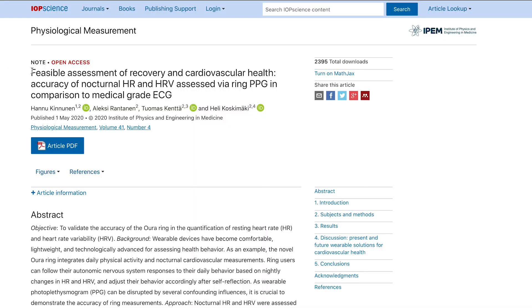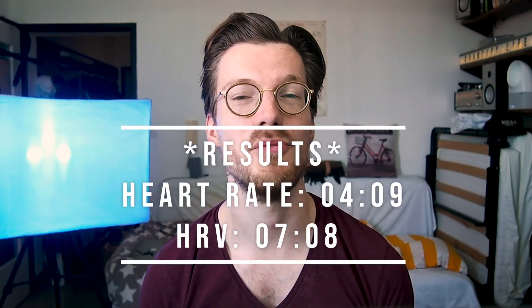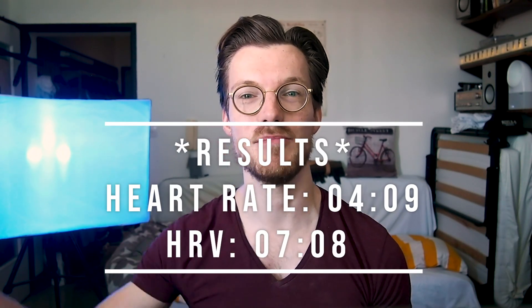In this video I describe the experiment where I tested that, and I will also discuss the findings of a recent scientific paper into the heart rate and heart rate variability measurements of the Oura Ring. I was happy to see that these measurements are pretty accurate, though there are a few caveats. I will first briefly introduce the concept of heart rate variability, but if you want to skip to the results I'll put the timestamps right here.